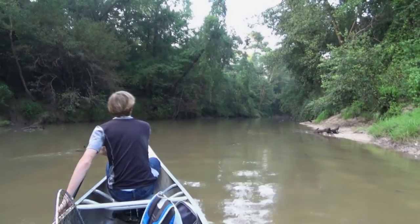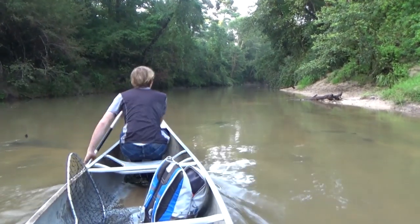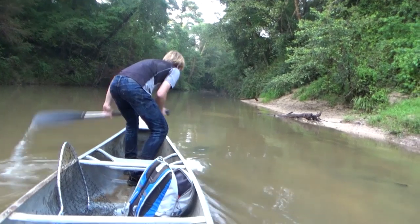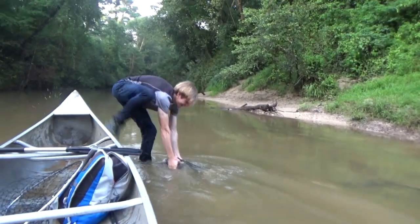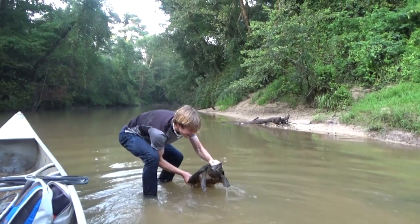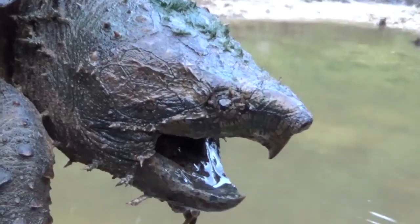Yo, this is something big right here. It's moving. That's a turtle. That's a snapping turtle! Come here! Yo! Check that out! That's an alligator snapping turtle!